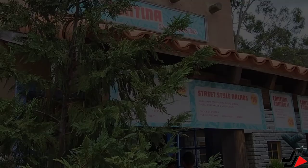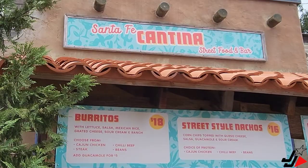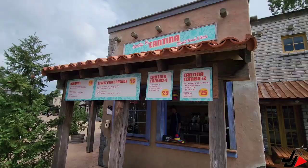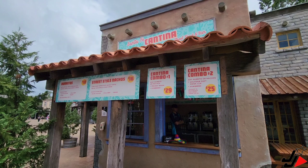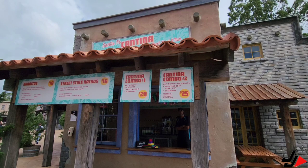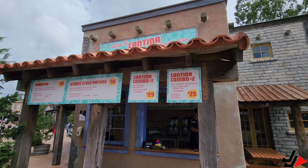It looks like Santa Fe Dogtown is gone — it's now Santa Fe Cantina Street Food and Bar. They've got nachos and burritos on the menu. For example, Combo 1 gets you any burrito or nachos, a frozen margarita, and a sombrero for $29. Combo 2 is any burrito or nachos with a soft drink souvenir cup sombrero for $25, and you can upgrade to the bottomless soft drink sipper for $5 more. Come down and check it out — the sombrero is pretty cool.